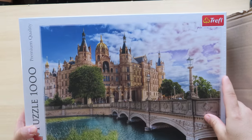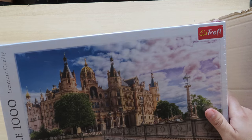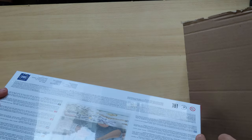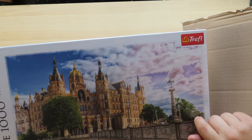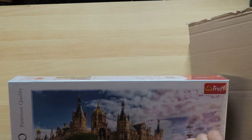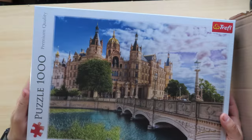Here we have a jigsaw puzzle from the Treffle brand, also from Europe. I did like this picture — it reminded me of a visit I had in Prague some years ago. I don't know if they state where exactly this is; they only say 'Castle on Island.' I may do some research to find out where it actually is. It may be in the north of Germany — there does exist a place there. An interesting puzzle, one thousand pieces.